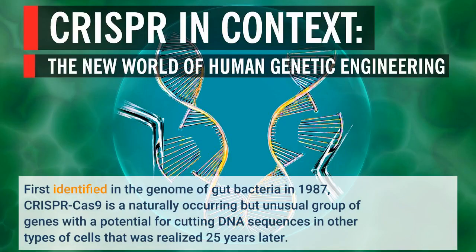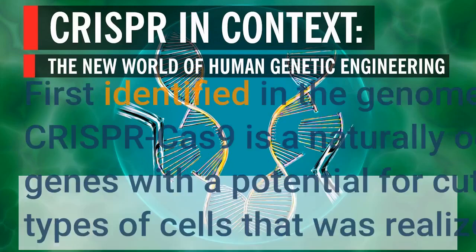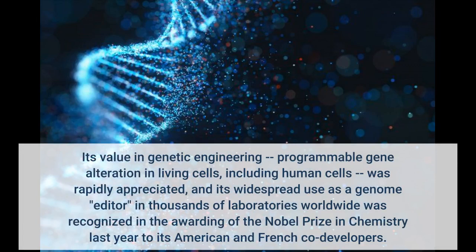First identified in the genome of gut bacteria in 1987, CRISPR-Cas9 is a naturally occurring but unusual group of genes with a potential for cutting DNA sequences in other types of cells that was realized 25 years later. Its value in genetic engineering — programmable gene alteration in living cells, including human cells — was rapidly appreciated, and its widespread use as a genome editor in thousands of laboratories worldwide was recognized in the awarding of the Nobel Prize in Chemistry last year.